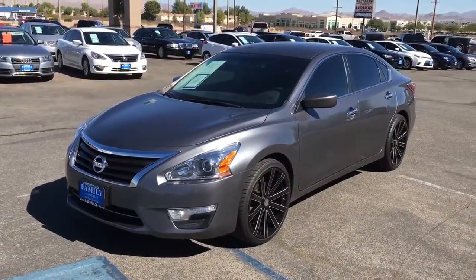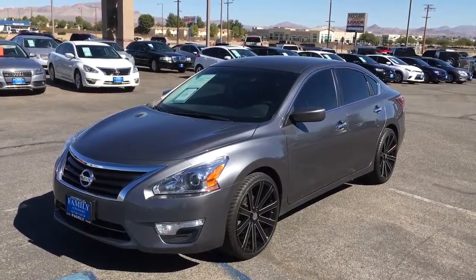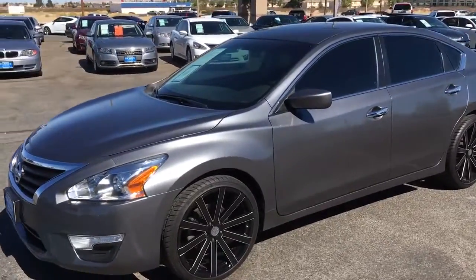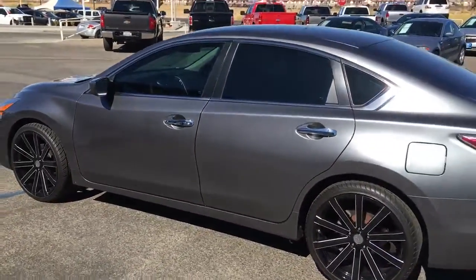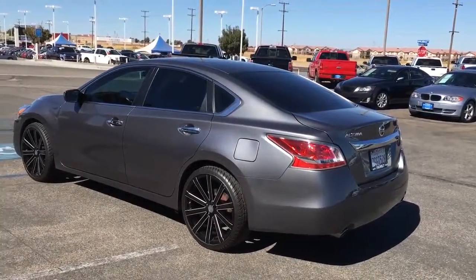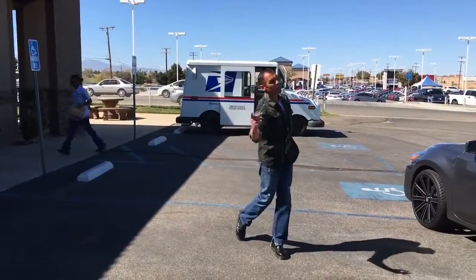Here at Family Auto Sales, we pride ourselves in our customer service to ensure you and your family the best buying experience possible. We also specialize in four and five-year-old vehicles, and we also specialize in helping you get financed. So if a great deal is what you're looking for to get for your hard-earned money, then come on down and see us here at Family Auto Sales, where we appreciate your business and family comes first. Now that's a great deal.